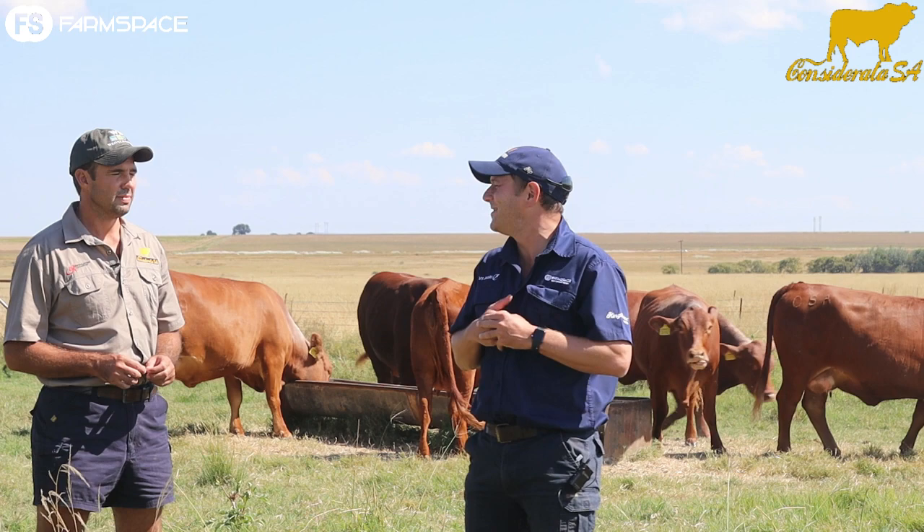Hello and welcome to FarmSpace. We're in the Free State, Parijs, and I'm talking to Johan Dunhouser from Considerata SA. We're talking about the Droughtmaster. Johan, welcome again. Thanks Dines, nice to have you.